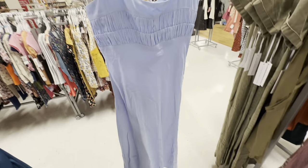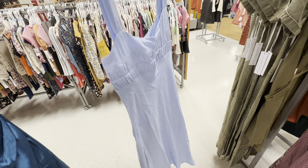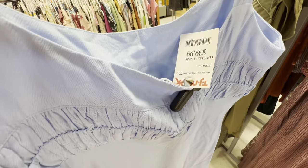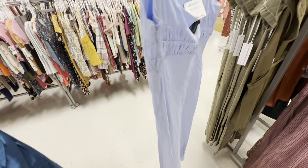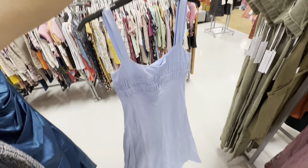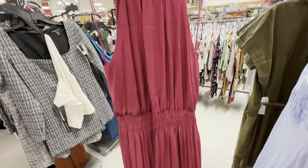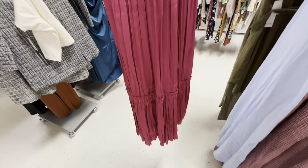Look at this beautiful blue dress — I like it! $40. The zip is under the arm. I like this Nicole Miller — elastic in the waist, one tier.